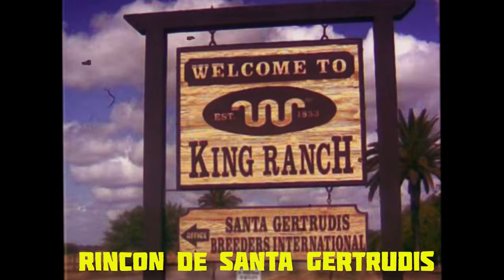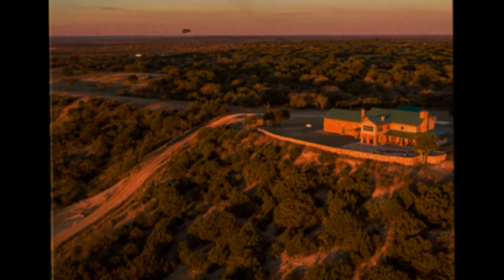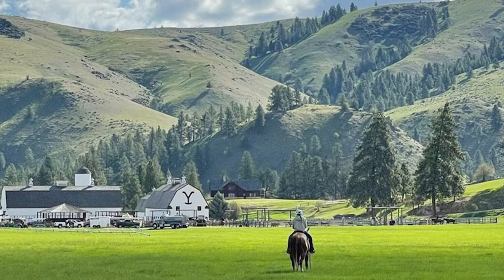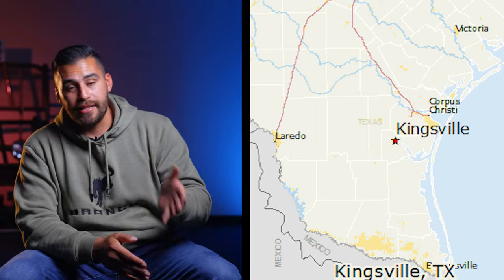The original 15,500 acres of land was a Mexican land grant known as the Rincón de Santa Gertrudis. Over time, the ranch grew to 1.2 million acres — now that's a whole lot of land, kind of like Dutton Ranch, but like the real thing. Although the ranch sits on the edge of Kingsville, the town didn't exist until after Richard King's death.